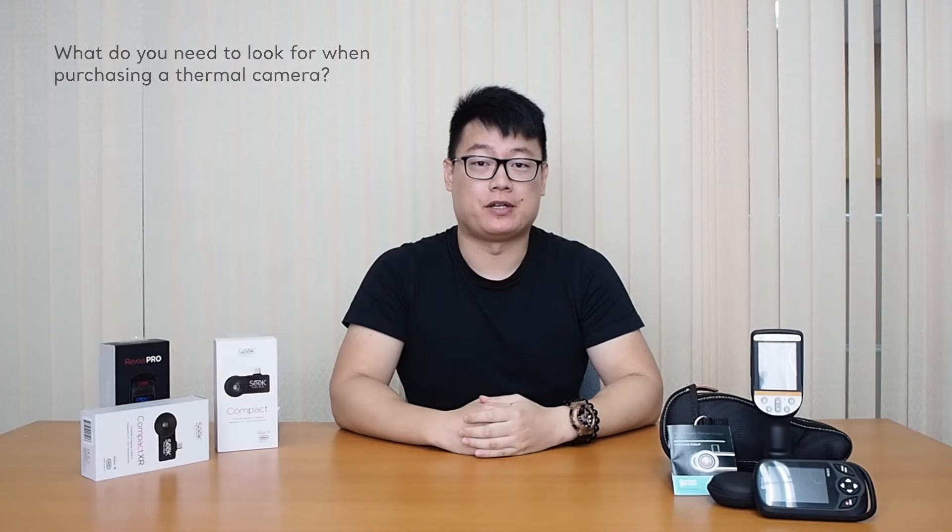The benefit of this is you wouldn't have to breach through the floorboards or the HVAC systems by using a thermal camera. This not only saves time but money for both the inspector and customer. So next up we're going to discuss what you need to look for when purchasing a thermal camera.